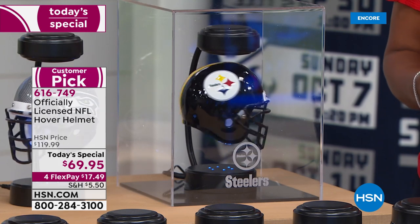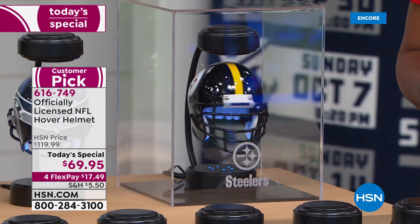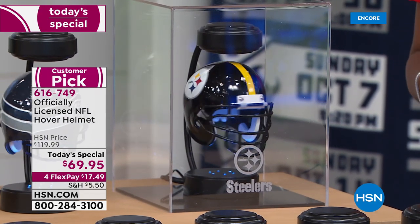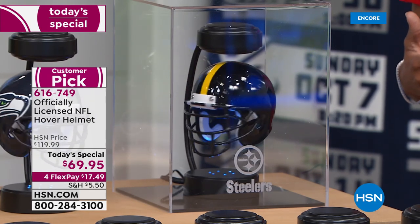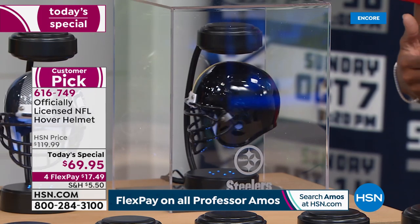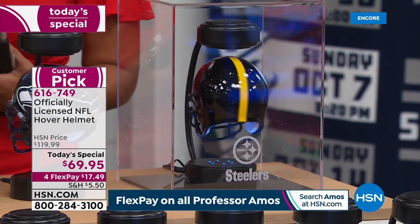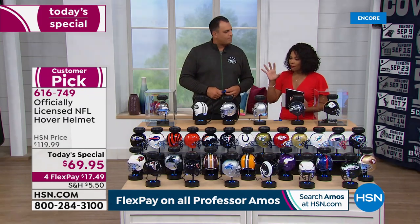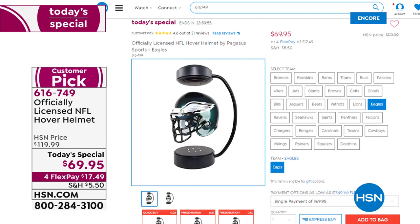These helmets were spinning an hour before the show and will continue to spin constantly — the electromagnetic force keeps them going and gives that nice appearance whether you have it in a case or not. It really shows off your favorite team better than any gift I can think of to start the season. The fact that it's a customer pick with rave reviews — this is your time. If you're getting it for yourself you already know what team you're clamoring for.